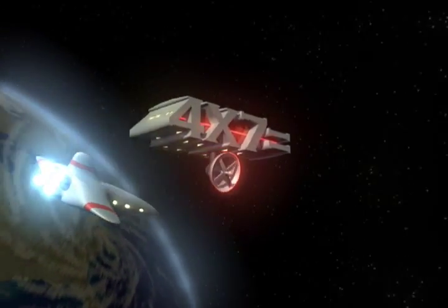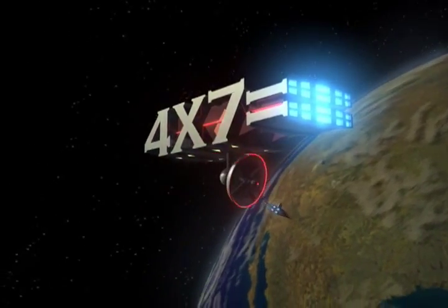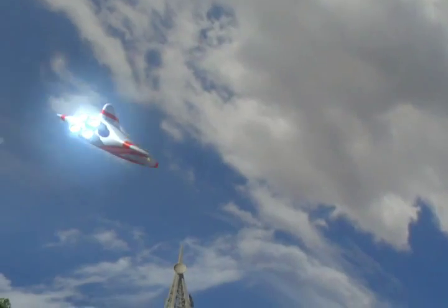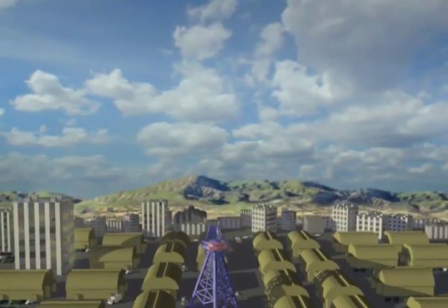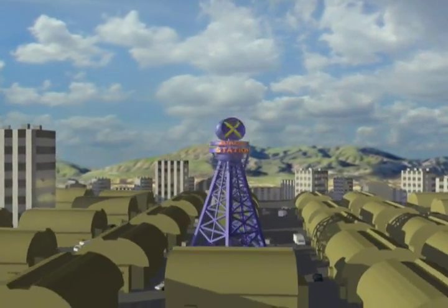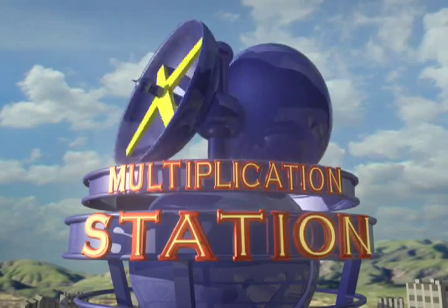From the Fun Factor Satellite in outer space and the Proud Product Studios in Hollywood, you are watching the Multiplication Station. Hey, this is your Multiplication Station, BJ Max the Multiplier. Today we're multiplying by sixes — check out these videos and see what you can learn.